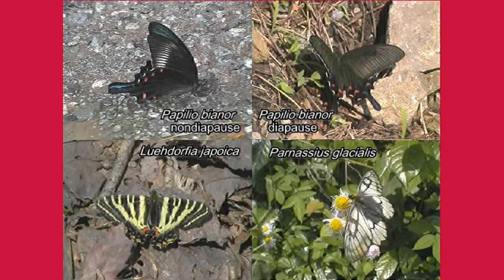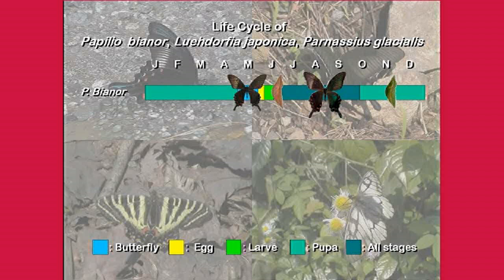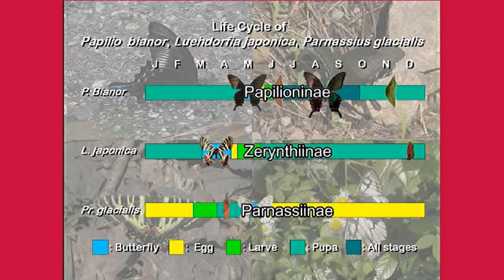We used three types of Papilionidae species with different annual life cycles: Papilio bianor, Luehdorfia japonica, and Parnassius glacialis. Papilio bianor can switch between diapause and non-diapause pupae depending on the time of year. Luehdorfia japonica spends a long time from early summer to early spring of the following year in pupae, and some anatomical knowledge of this species had been obtained. Parnassius glacialis spends a long time in egg stage and only the spring season in pupae. Since these three species belong to the Papilioninae, Zerynthiinae, and Parnassiinae subfamilies, we thought our results could be associated with phylogenetic topics.